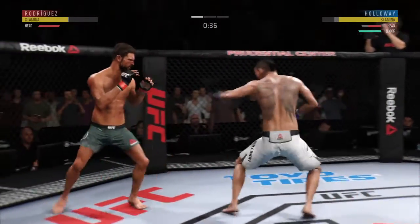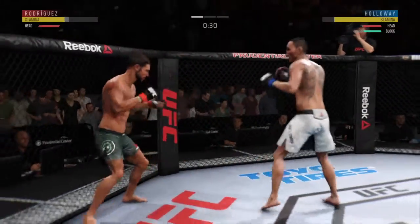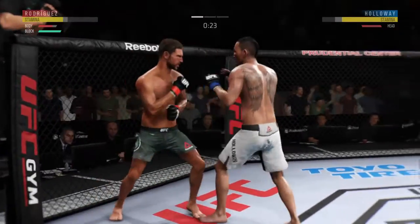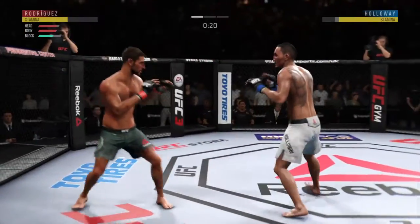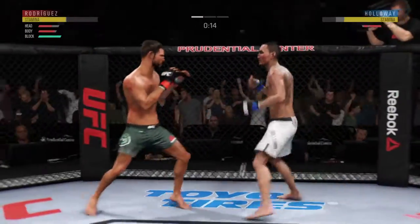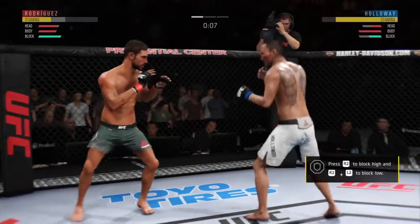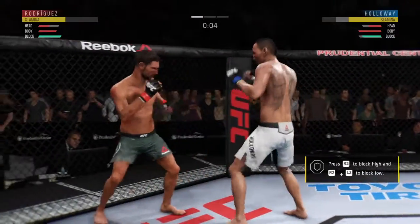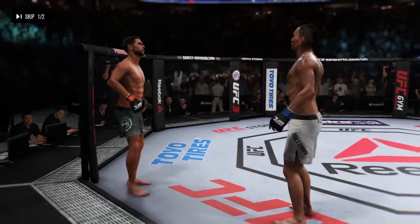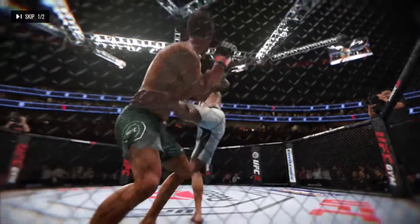Head kick. Jab. Continuing to work the body to great effect. Hard hook. He's doing a great job of mixing things up here. Holloway gets tagged again — another flush punch to the head. That one hurt. And there's a nice jab by Holloway. That horn sounds — we have reached the end of round one, and here's a nice kick to the body that lands.